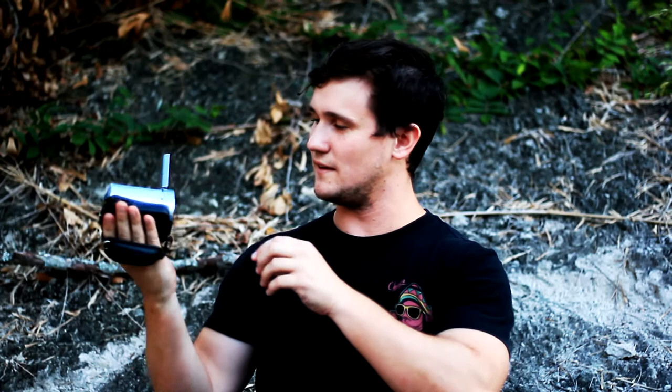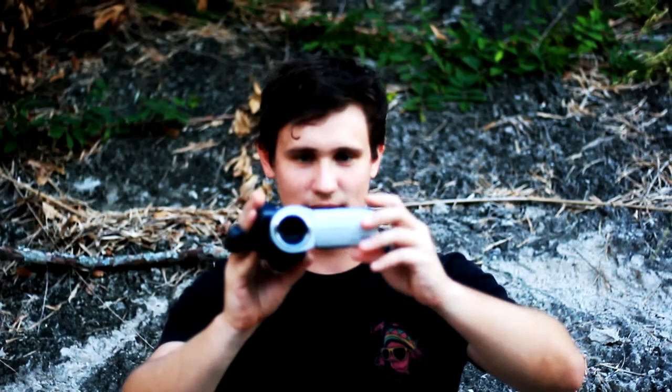You probably want to press record — record is actually on the back of the camera. So you press it, turn it like this, do it on your face, and look right into the camera. And it makes some sick stuff — see, that's sick, right? Dope, cool. So that's rule number two: sick camera.